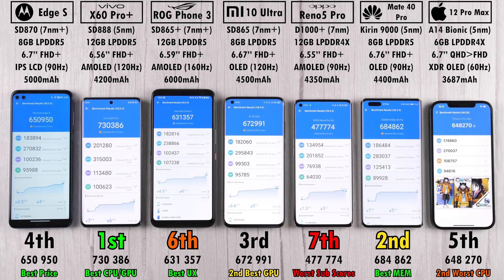For Antutu scores: the Motorola Edge S with its Snapdragon 870 scored just over 650,000 points. Third place is the Mi 10 Ultra on a vanilla Snapdragon 865. Then the big boys — the Huawei Mate 40 Pro with 684,000 points, and the Snapdragon 888-powered Vivo X60 Pro Plus with an impressive 730,000 points.